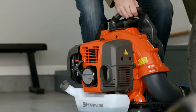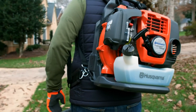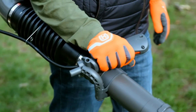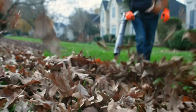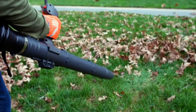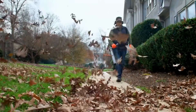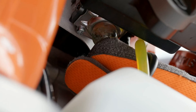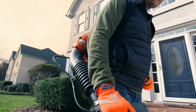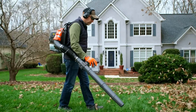Number five: Husqvarna 150 BT backpack blower. This blower features a patented X-Torq engine designed to reduce harmful exhaust emissions by up to 60 percent and increase fuel efficiency by up to 20 percent. It is extremely powerful, with a maximum blow speed of 251 miles per hour and a maximum air volume of 434 cubic feet per minute. It features an auto return stop switch that automatically resets to the on position for simple startup, along with a variable speed throttle and cruise control.